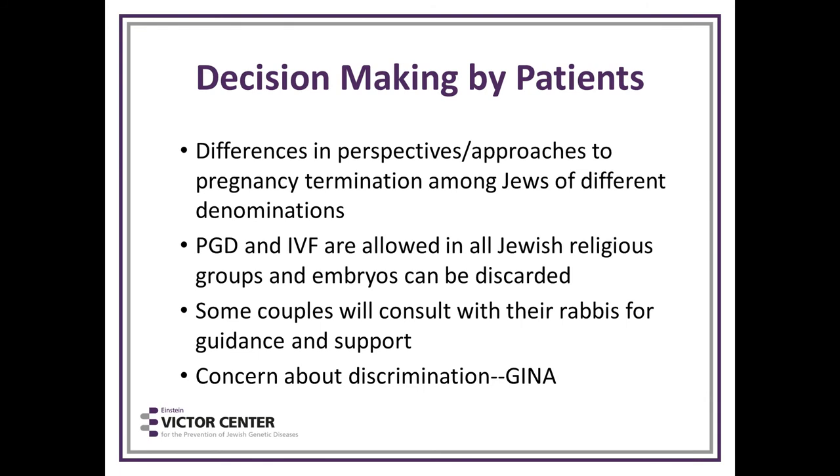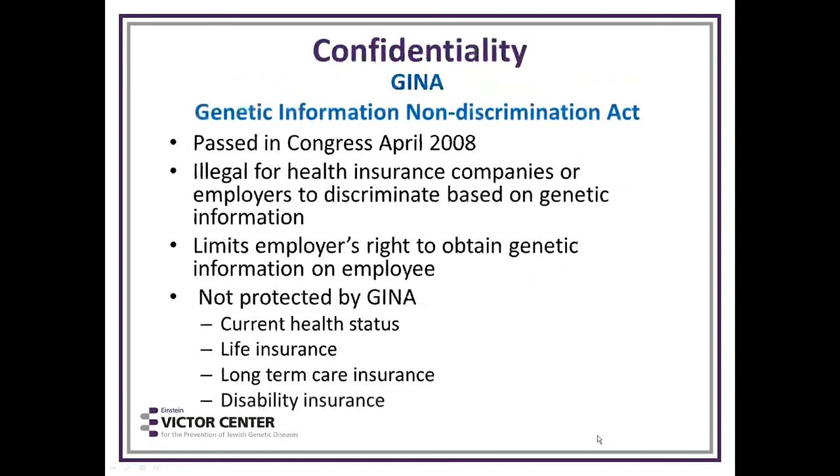Decision-making by patients differs individually based on different denominations within Judaism. PGD and IVF are acceptable in all branches of the Jewish religion, and embryos can be discarded. Some couples will consult with their rabbis. Some people have concerns about discrimination — for this, we have GINA, the Genetic Information Non-Discrimination Act. It is illegal for health insurance companies or employers to discriminate based on genetic information. What is not protected by GINA is your current health status, life insurance, long-term care, and disability insurance.